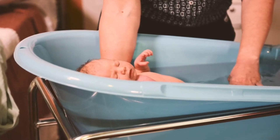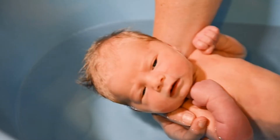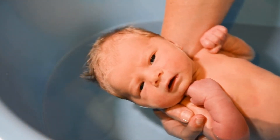Babies like to feel secure, so placing their feet near the end of the bath or against your hand will help. It can be relaxing for your baby, so allow time for them to lay in the water, ensuring you keep a firm hold of them.